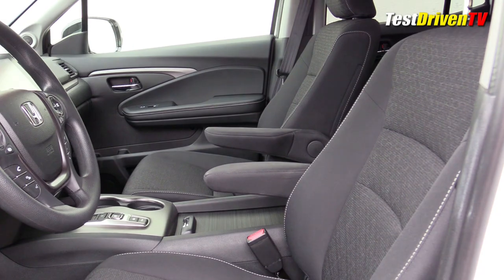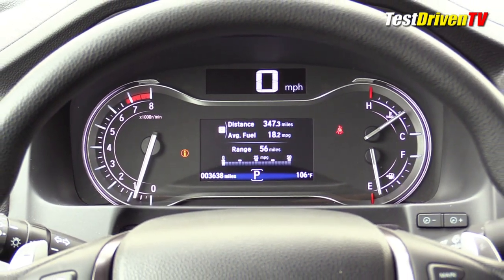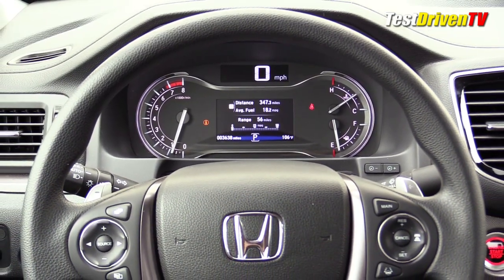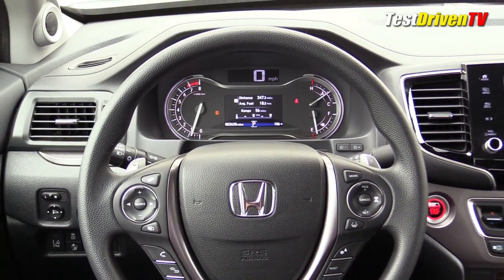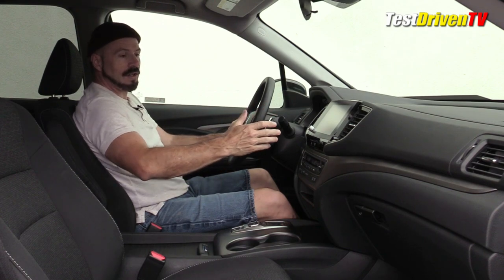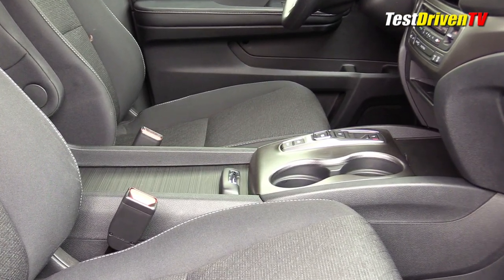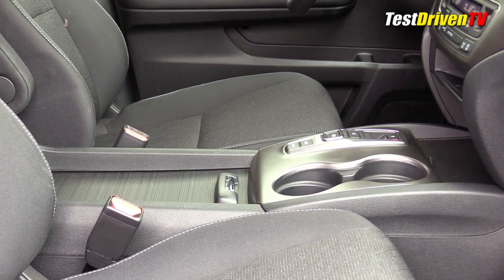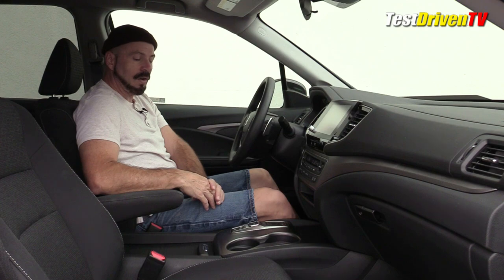The seats are exceptionally comfortable, with good side support — firm but comfortable, not over-cushioned, and positioned just right. The instrument cluster is a two-dial setup with two separate color digital information screens in the center that you can program for whatever you want. The steering wheel has paddle shifters controlling the nine-speed automatic transmission and a full suite of controls — very high quality switch gear. The center console is simply laid out with a nice storage area at the bottom for your phone and a cubby in the center stack.